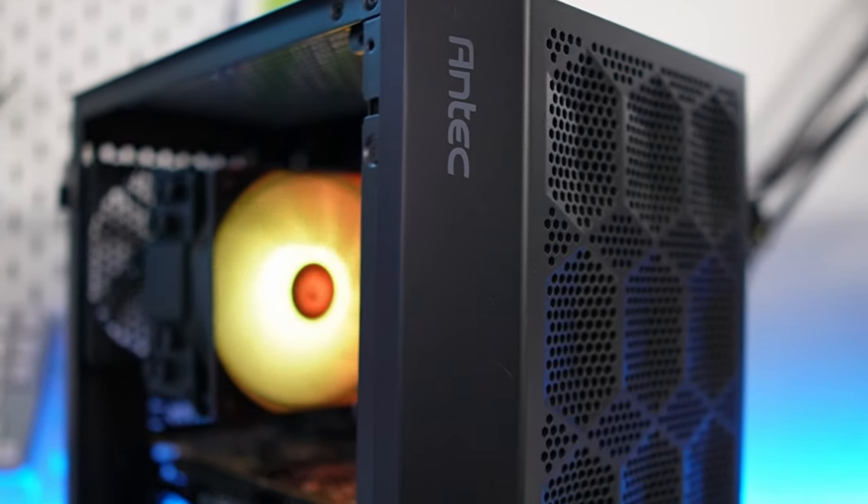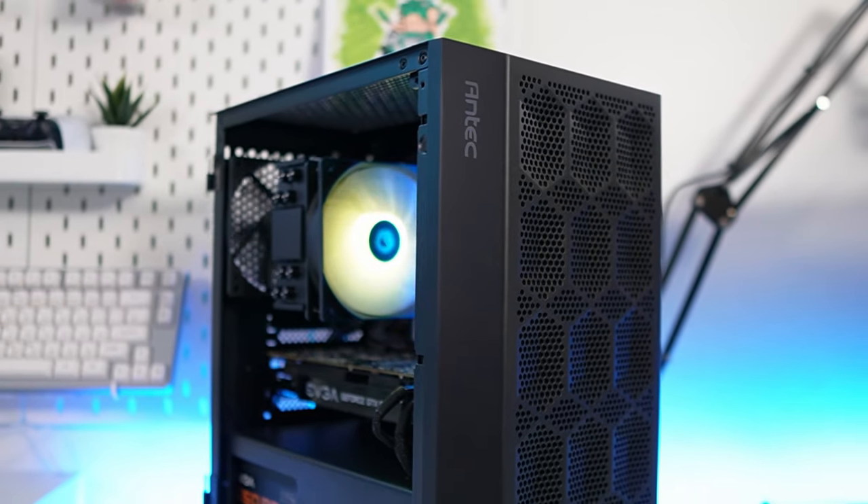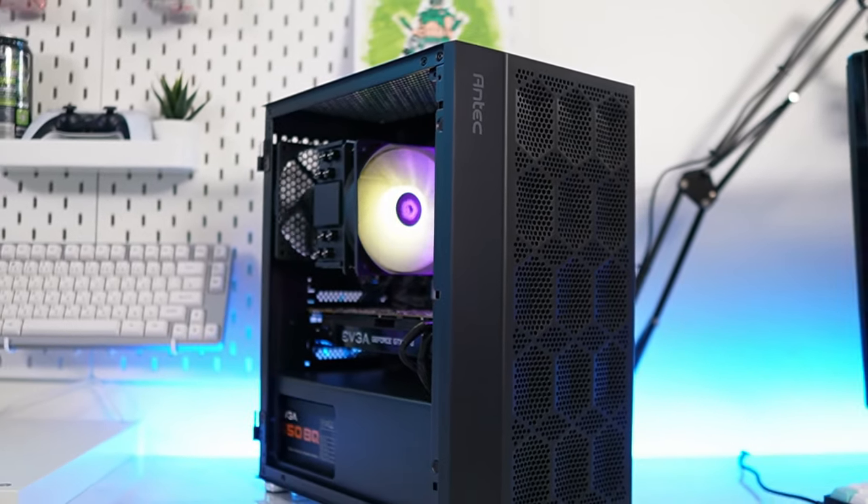The used and new computer market has been through a lot of ups and downs, but it's slowly starting to level out. So today I'm bringing you a gaming PC that you can replicate — somewhat. And it even has an upgrade path.